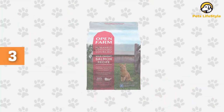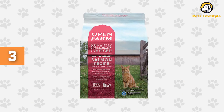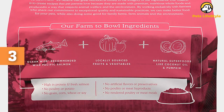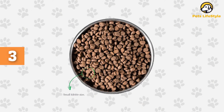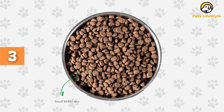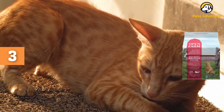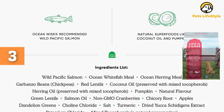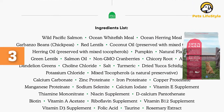Number 3: Open Farm Wild Caught Salmon Dry Food. This dry cat food is made with 100% traceable and responsibly sourced ingredients. It comes in several flavors, including wild-caught salmon recipe, pasture-raised lamb recipe, catch-of-the-season whitefish recipe, and homestead turkey chicken recipe. The formula is boosted with superfood ingredients like coconut oil and pumpkin. The salmon recipe dry food is formulated to meet the nutritional requirements of cats in all life stages, working just as well for your kitten as for adult cats. Wild Pacific Salmon, Ocean Whitefish Meal, and Ocean Herring Meal are the first three ingredients, ensuring a high-protein food rich in omega fatty acids.